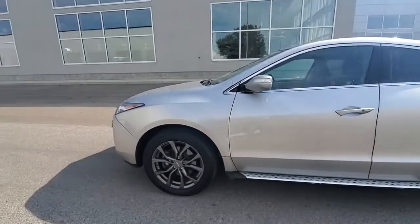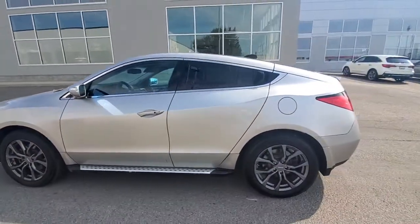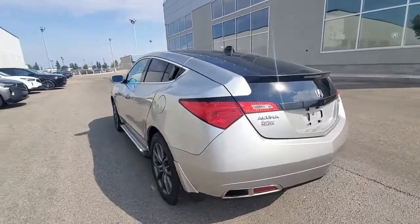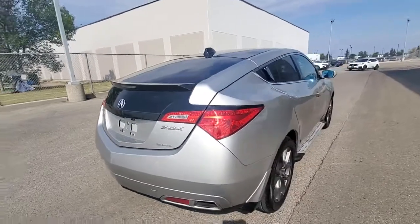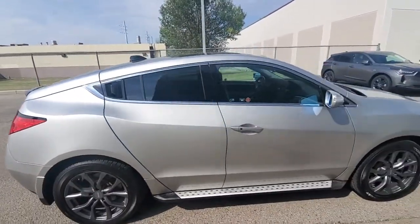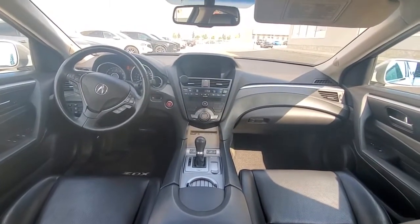The tires are brand new, and even the rims don't have a single scratch on them. Just wanted to give you a quick walkaround video so you can have a closer look at this gorgeous ZDX. Besides the tinted windows at the back, you also have 20-inch alloys.